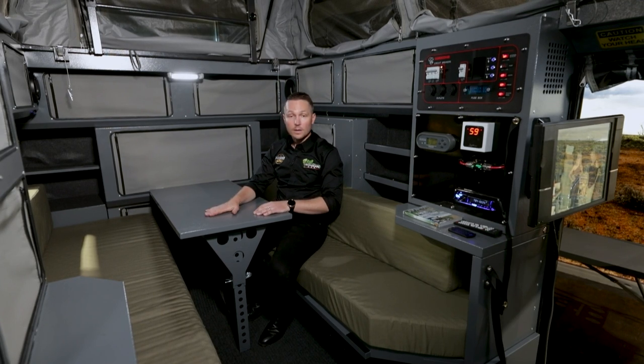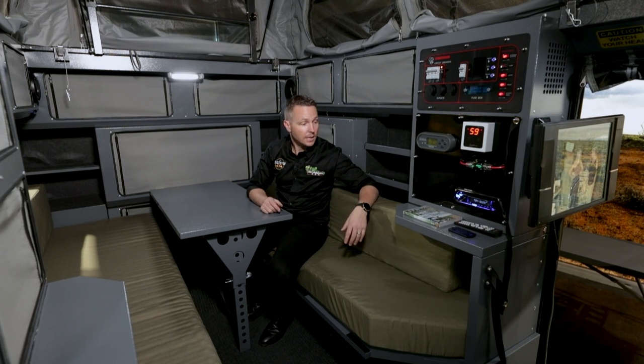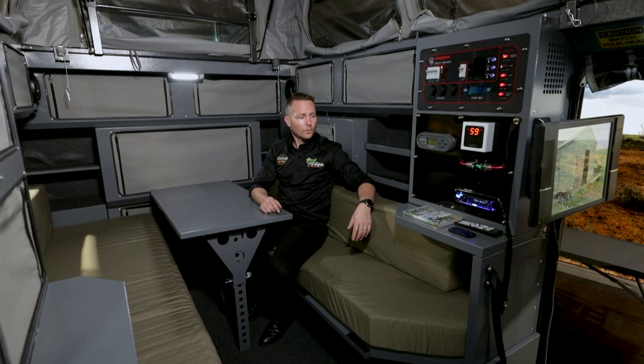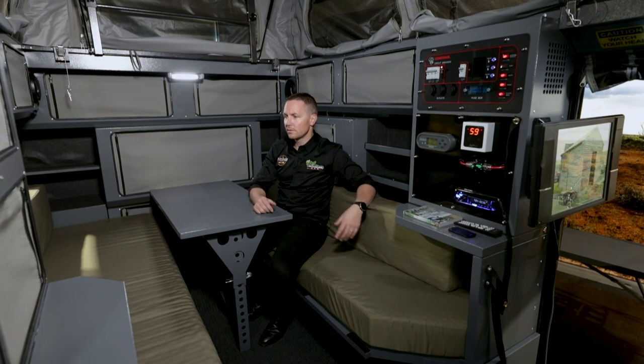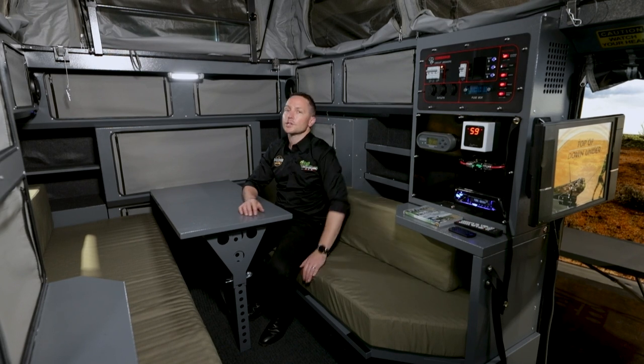If the table's not in here, some people like to put their feet across there and read a magazine. There's plenty of bench space here to put drinks, a cup of tea, a biscuit, or whatever it may be. These are often the little practical things that we forget about when we're actually looking at buying a trailer.